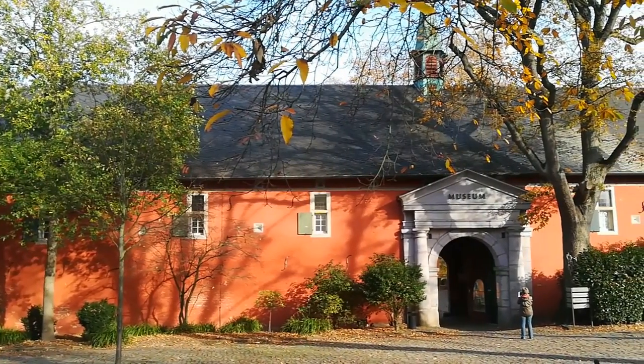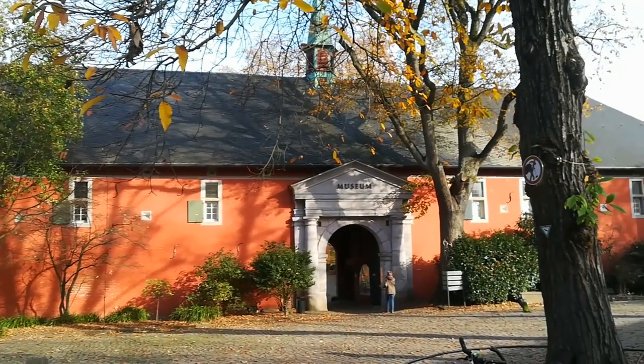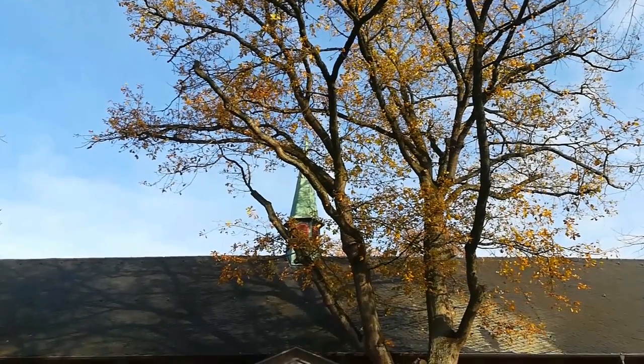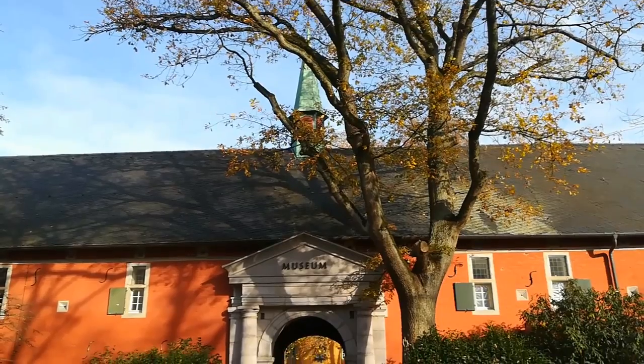Neben den ständigen Sammlungen bietet das Museum im Schloss auch unterschiedliche Sonderausstellungen zu verschiedenen Themen an. Außerdem finden hier Events wie der Töpfermarkt, die Sommermusik und das Ritterfest statt.